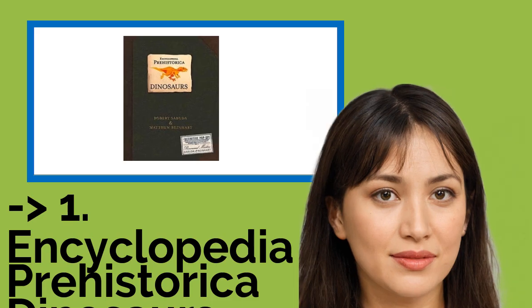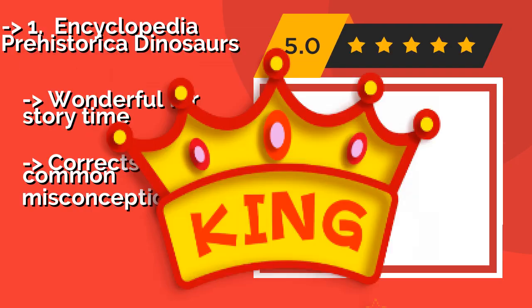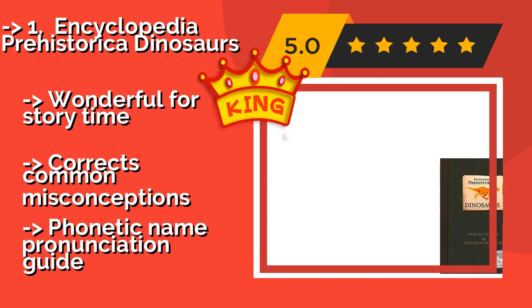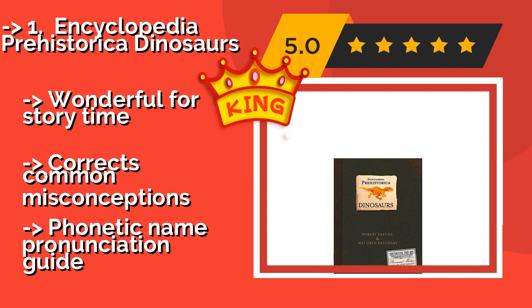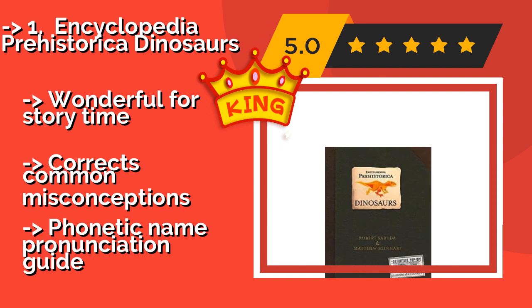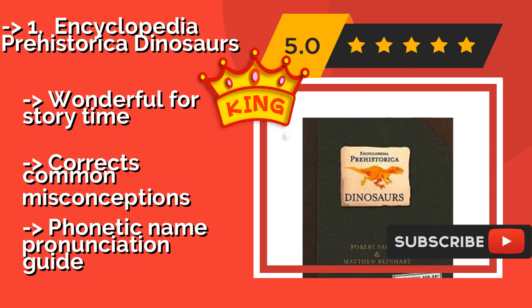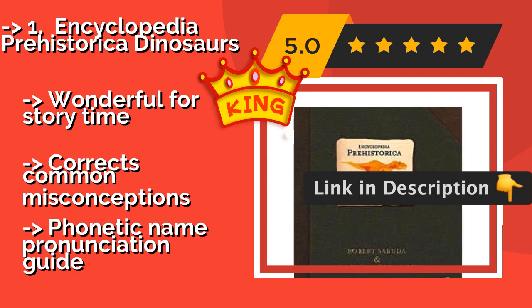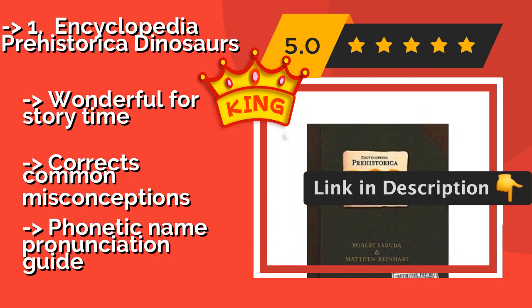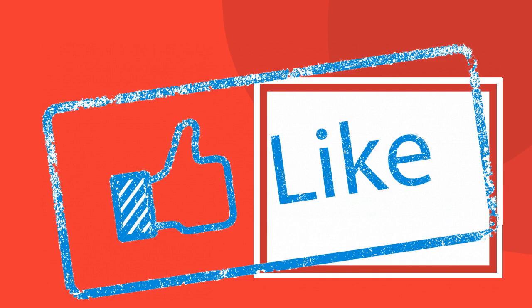And the best of the best: Encyclopedia Prehistorica Dinosaurs, approximately $19. Every kid's favorite creatures come to life in this pop-up edition that's sure to grab and hold your little one's attention. If your children don't believe you when you say learning can be fun, this book will convince them. It's wonderful for story time and corrects common misconceptions, and includes a phonetic name pronunciation guide.